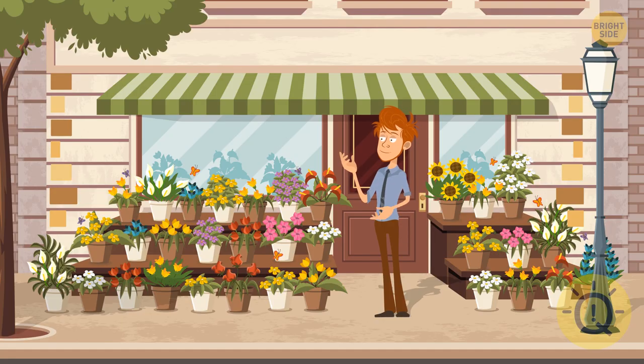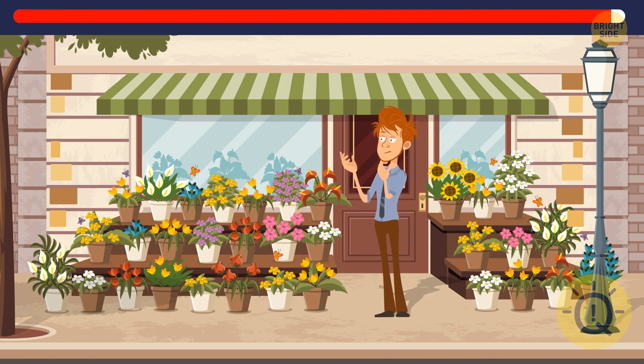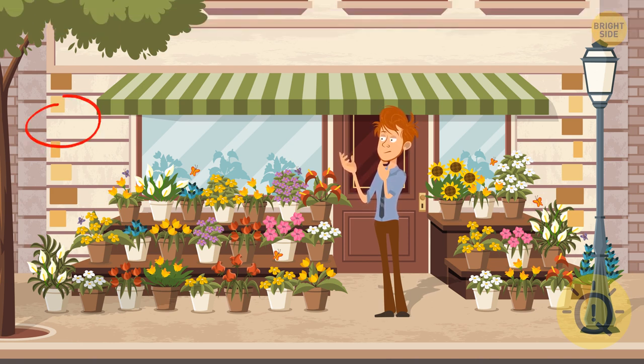Buying flowers for someone you love is always a good idea. This little shop has an impressive choice, but that might be about to change. I was looking at the flowers, but the missing detail here is one of the bricks — surprise, surprise.